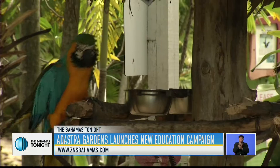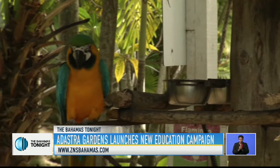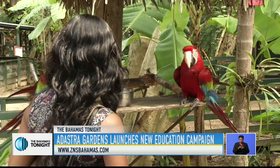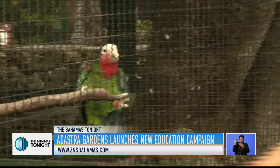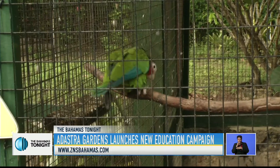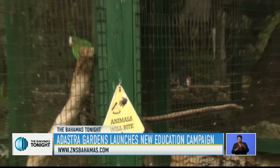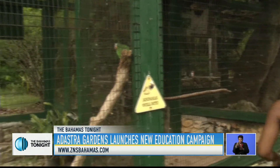We have a lot of macaws — they heard their name just now. We have African grey parrots that will literally have a conversation with you sometimes. Of course, we have the Bahama parrot, which is a species endemic to the Bahamas. You can't find it in many places — there are really only three places in the Bahamas now where you can find them, including Abaco.